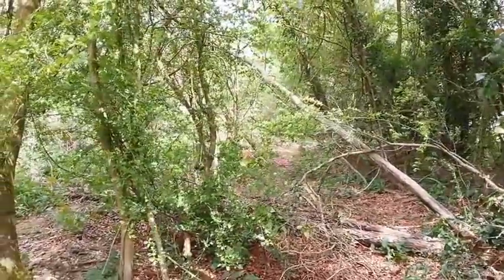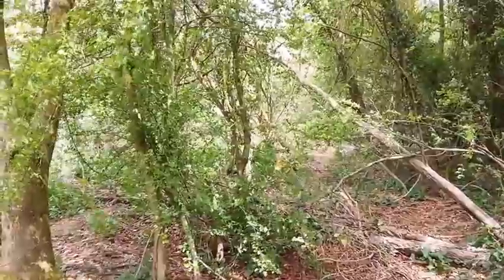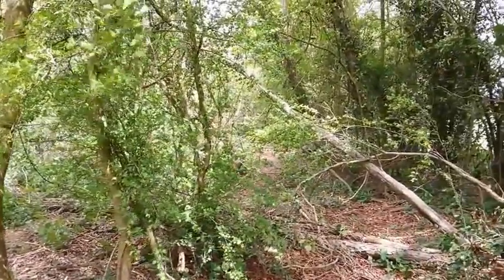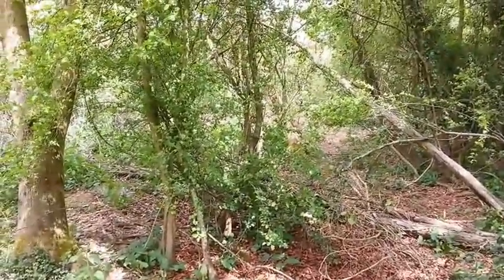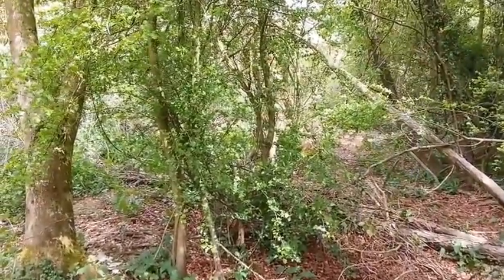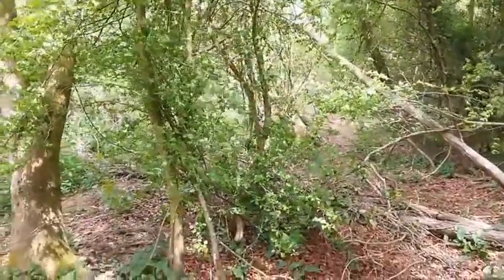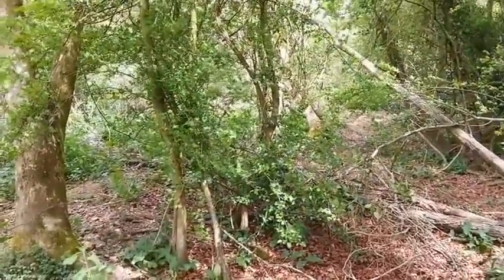Its problems are well documented — it was a single track line. Would it have made sense to electrify? We can look at the economics separately, but this is just to look at the route. Where I'm stood is pretty much where the two lines that diverged from the main line would have converged to begin the single track journey towards Itchen Abbas.